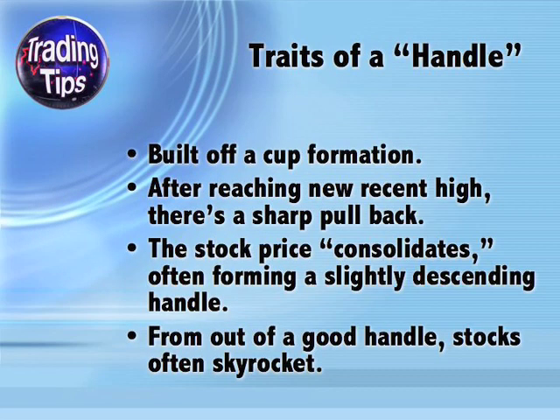Now that we have a cup, let's look at the handle. A handle is necessarily built out of a cup formation — you can't have a handle if you don't have a cup. After reaching the new recent high, which accounts for the right side of the cup, the stock price pulls back sharply. From there, the price consolidates — there are several days in which the price varies very little. Sometimes handles are in a straight line, but other times this gently descending. Out of good handles, stocks often skyrocket to new highs.